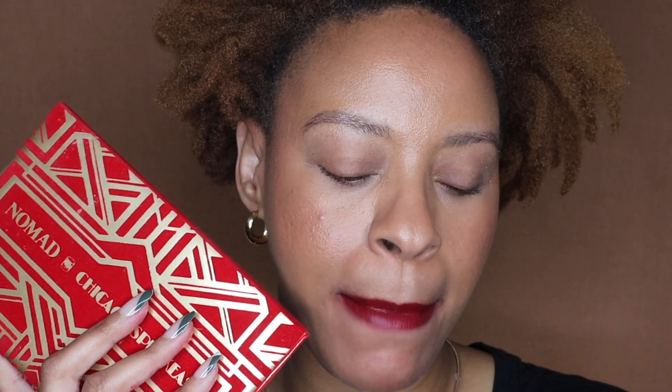Hi y'all, if you are a returning viewer welcome back, if you are new welcome — my name is Amira. Today we are going to be digging into the new Nomad Cosmetics palette which I am so excited to try on camera. I've used it already, this isn't a first impressions, I've done a couple of looks in my everyday life with it. This one is based on my hometown Chicago — this is the Nomad Cosmetics Chicago Speakeasy palette.